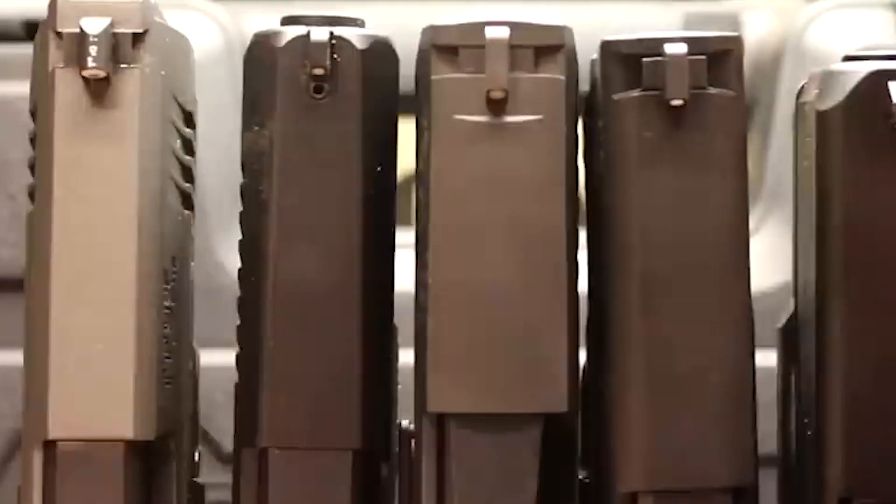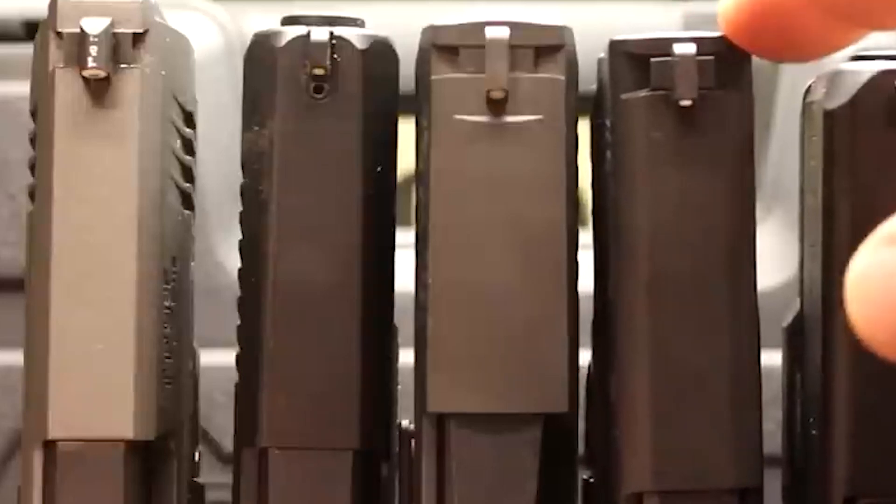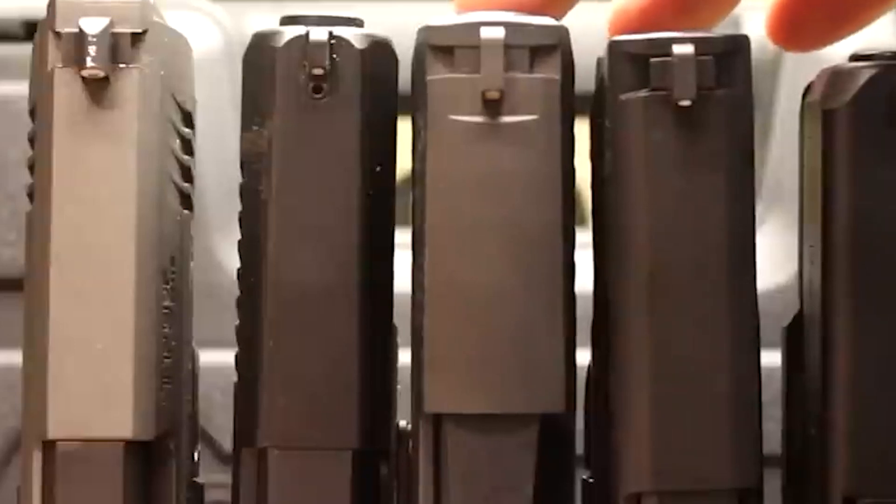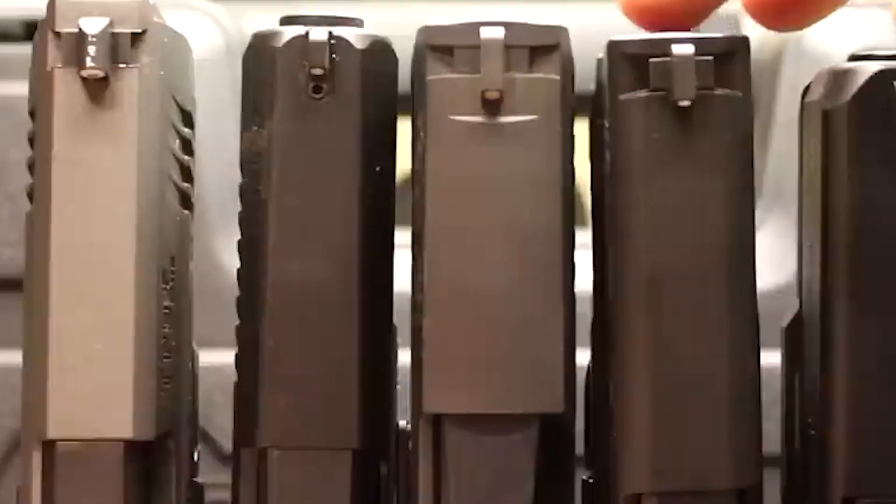Despite the lack of excitement surrounding this particular weapon, the Smith & Wesson M&P is still an excellent choice for home defense, with a capacity of 10 plus 1. While it may not be the flashiest firearm, the Marquis is sure to make good use of it in the upcoming film.